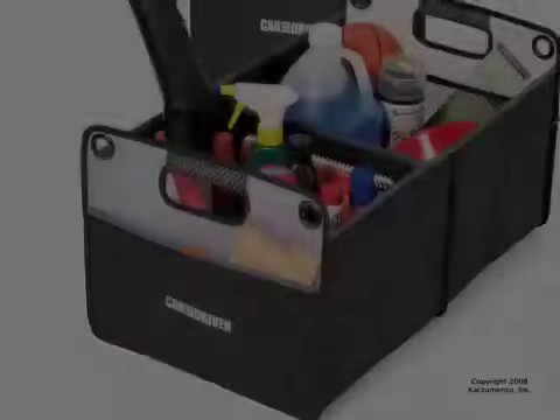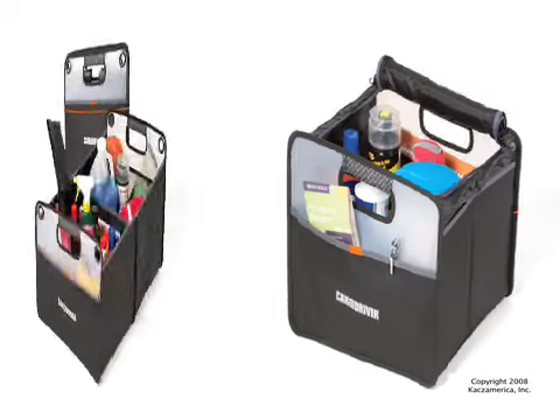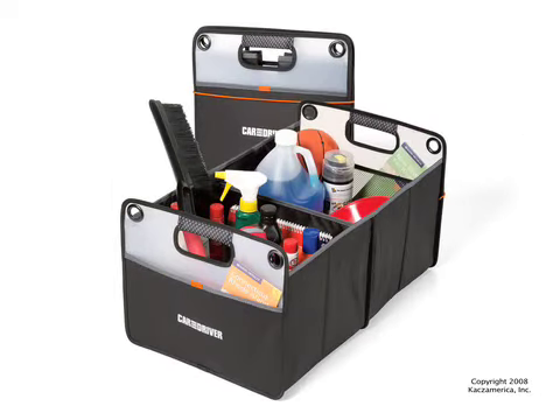Do you have issues with a messy car? Take advantage of this cargo box. Use a small one to keep your everyday items organized, or a large one to help out in that trunk space.